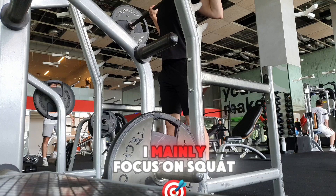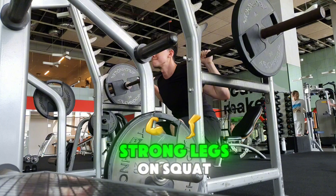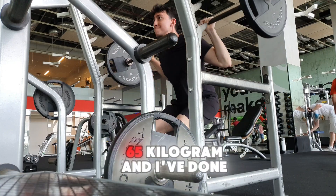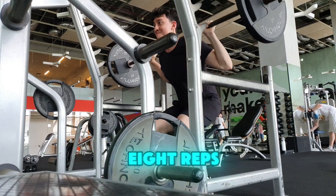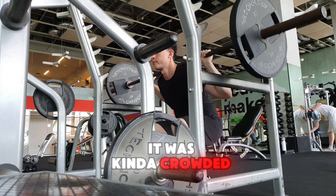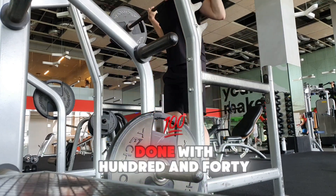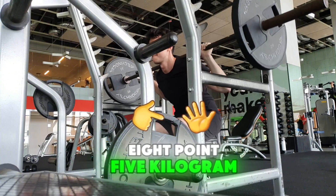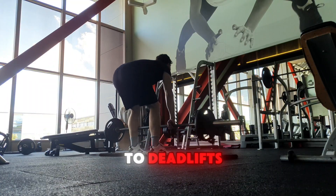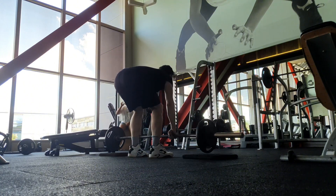On leg days I mainly focus on squats and deadlifts — I think these are the main pillars of having strong legs. On squats I did 60 kilograms for two sets, and on the last set I increased to 65 kilograms for 8 reps. After squats I did leg press — I didn't record it because it was crowded and it would've been weird. I did leg press with 148.5 kilograms for three sets of 15 reps. Then I moved on to deadlifts: 45 kilograms for three sets of 15 reps, and I was done with my workout.